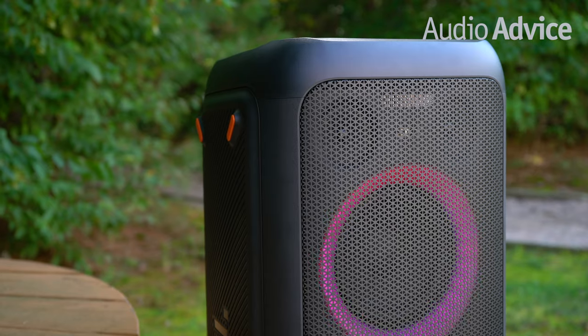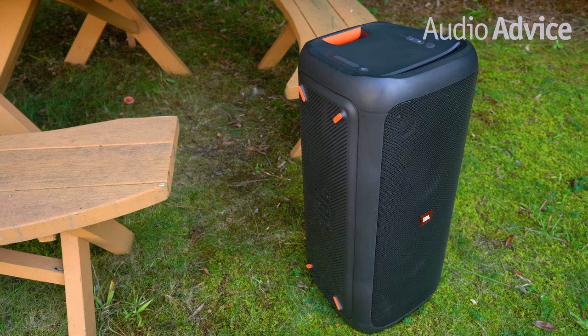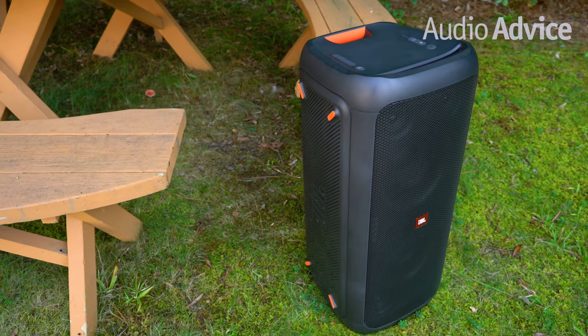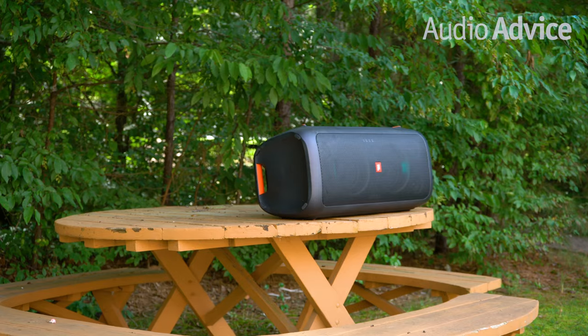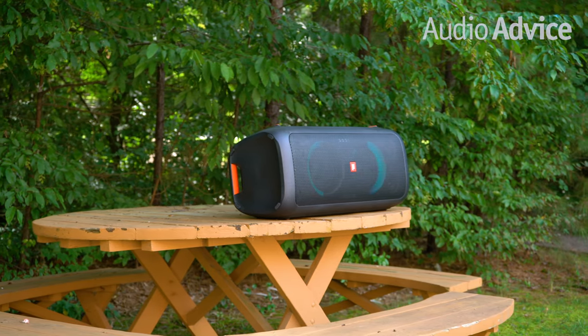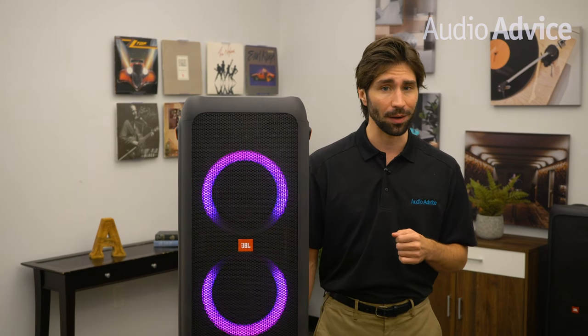Plus you never have to run out of juice. The Party Box 300 plugs right into a 12 volt DC output of any car so it can recharge the built in long lasting battery. On a full charge the Party Box 300 will give you 18 hours of play time. With this Bluetooth speaker you will always have a backup plan with an uninterruptible power supply from a car.